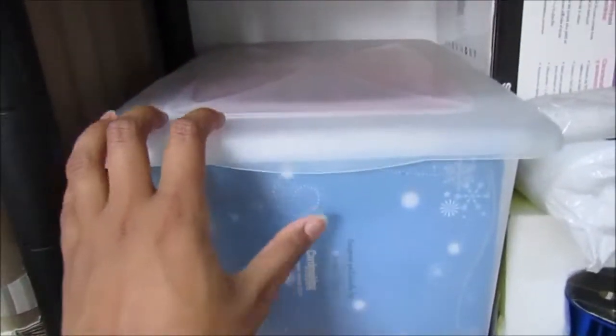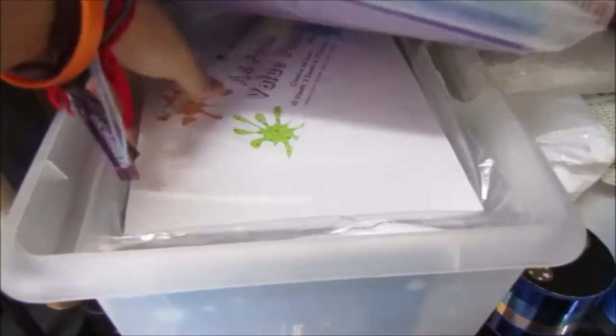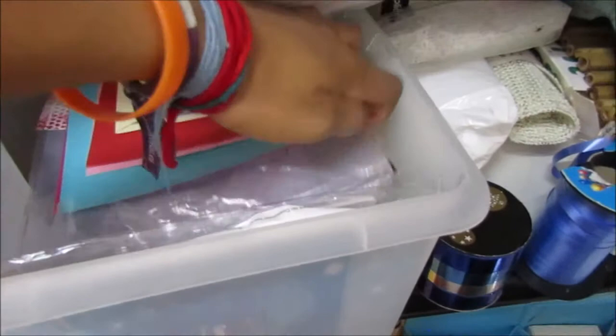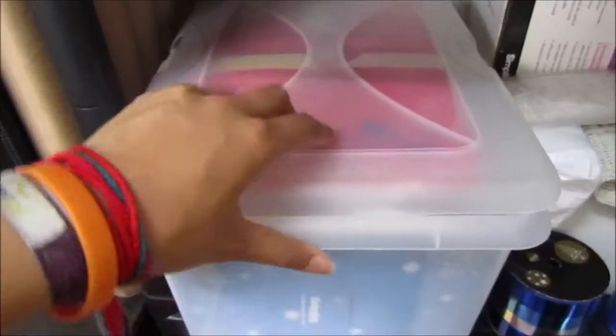In here I've got things like foam, white and black cardstock, card blanks, acetate, vellum, and Christmas sentiments — it's all card-making things.